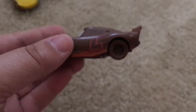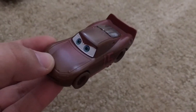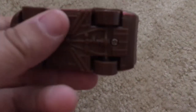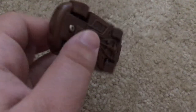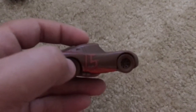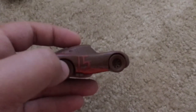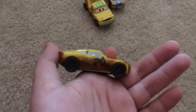Next up we have the Derby Lightning McQueen. He's also made out of plastic and he's covered in mud. He also has the number 15 on each side. Next up is Cruz Ramirez, also covered in mud, and she has the number 20. She's also made out of plastic.